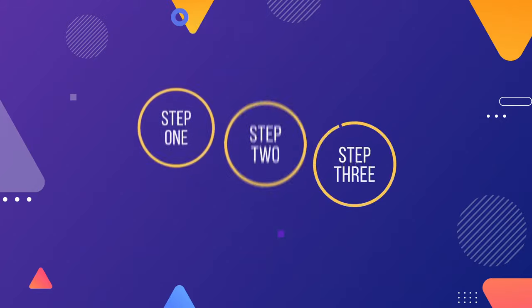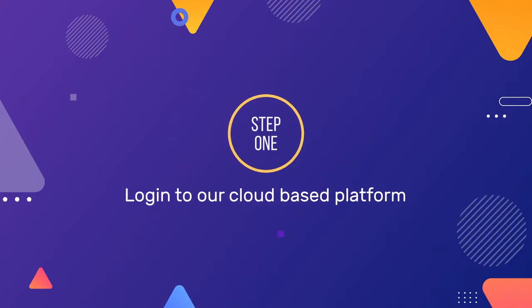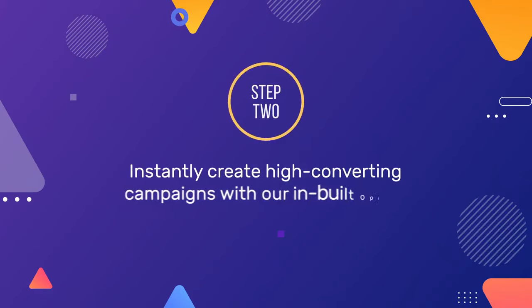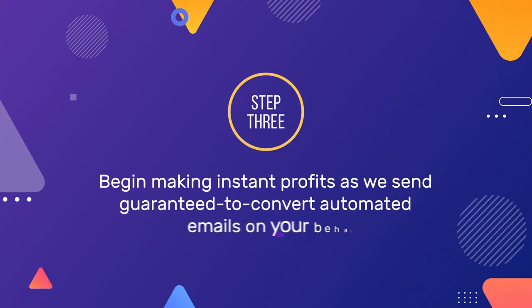In just three steps, you'll start saving and making huge amounts of profit. Step 1: Log in to our cloud-based platform. Step 2: Instantly create high-converting campaigns with our inbuilt opt-in forms, or simply upload your list. Step 3: Begin making instant profits as we send guaranteed-to-convert automated emails on your behalf.